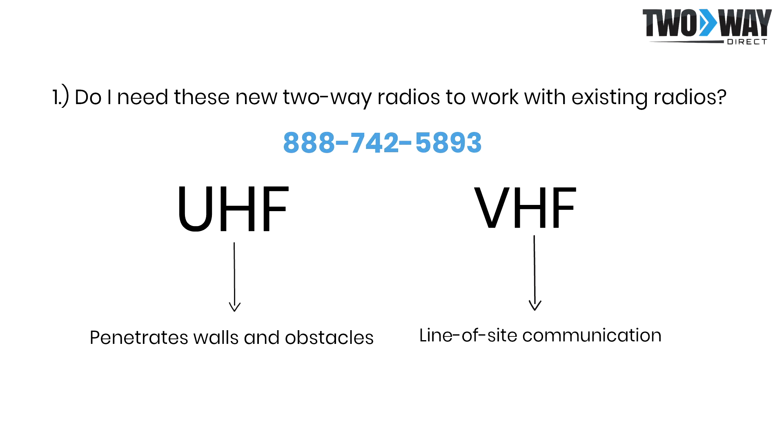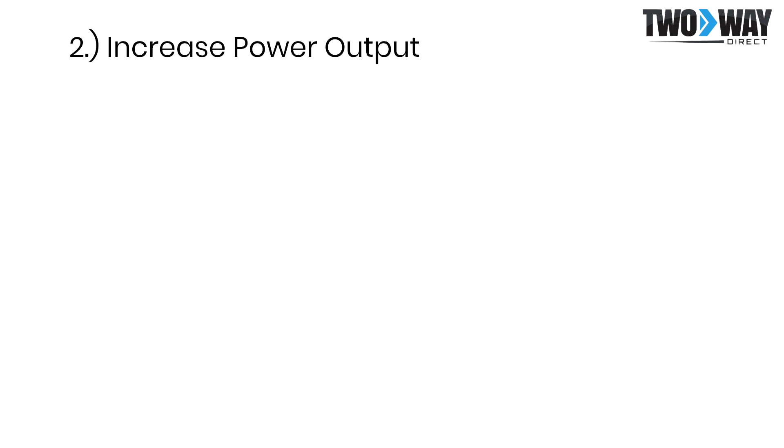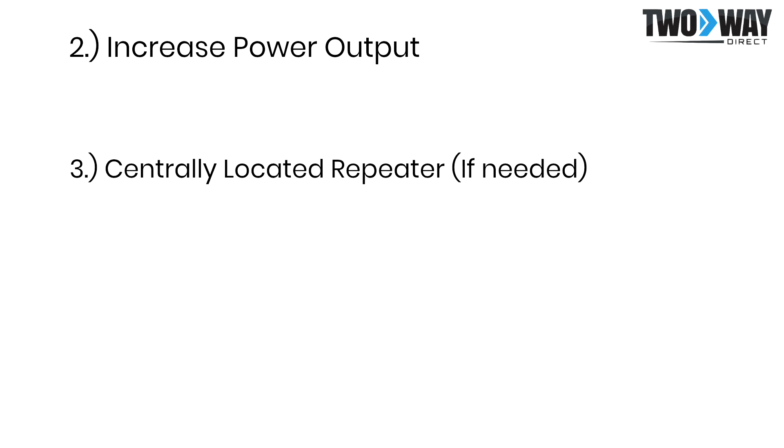While understanding the difference between these frequency bands is important, you will also want to learn how to optimize this coverage. Once you have chosen either UHF or VHF, you will then need to increase your power output. If you need even more coverage, repeaters can be centrally located within your communication zone in order to boost communications even further.